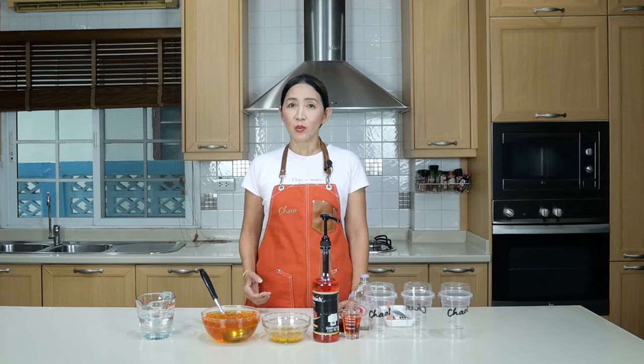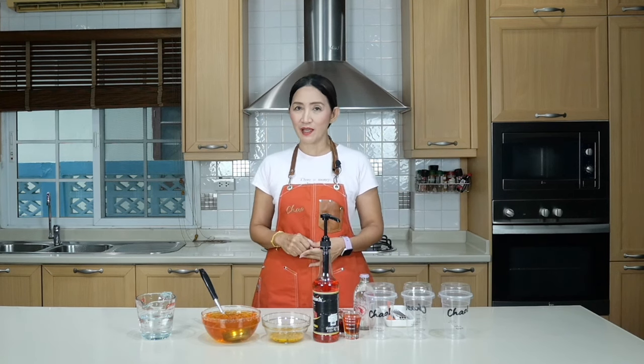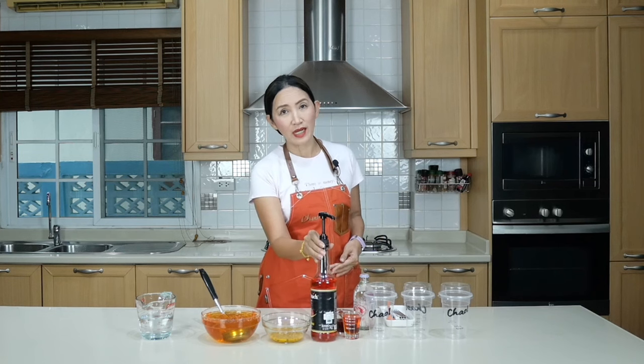It is summertime in the west and it is an extremely hot summer this year. In my part of the world it is the rainy season, and even though it is the rainy season, when the rain stops it is still very hot. So there is always a special time for summer refreshing drinks, and this time we are going to make trending summer refreshing drinks using peach as the flavor.